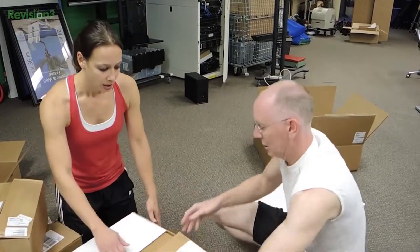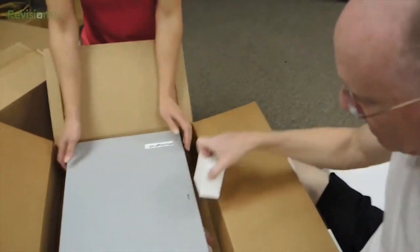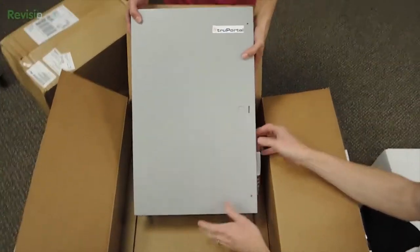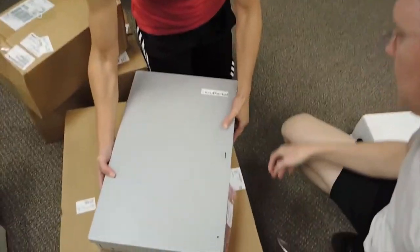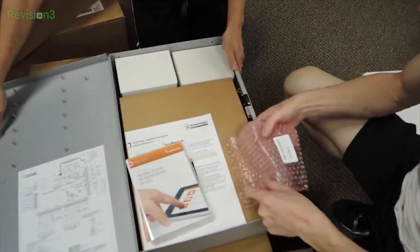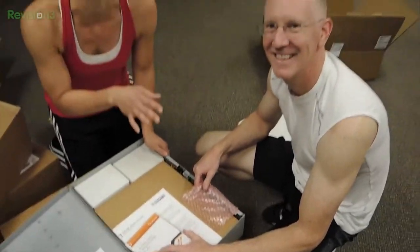Todd, or his guys — somebody from PaceyElectrical.com — is going to be coming to help us do the installation and teach us all about this stuff. Like John said, we don't know what the heck we're looking at, really. Although I can fix it — no, Todd, I'm not going to let John fix it.